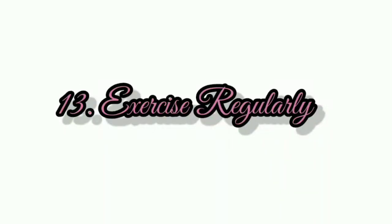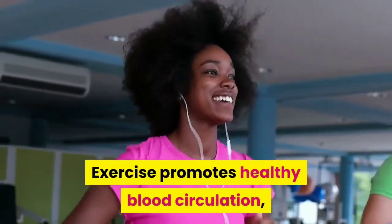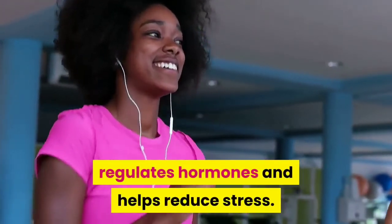Number 13: Exercise regularly. Exercise promotes healthy blood circulation, regulates hormones, and helps reduce stress.